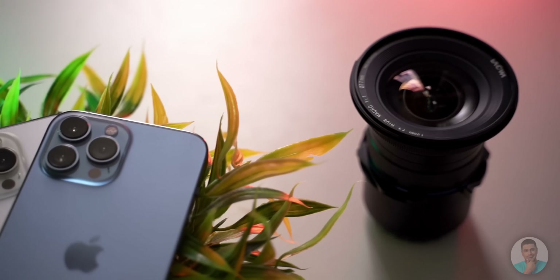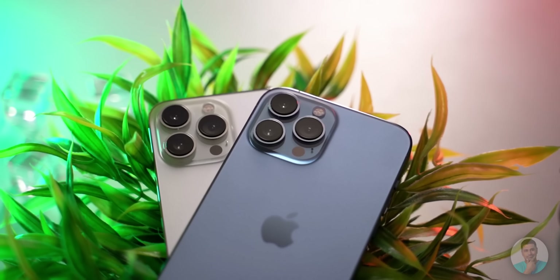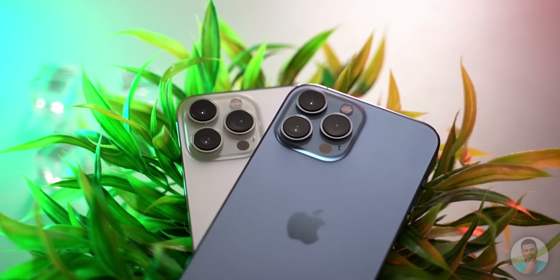Unlike last year, the iPhone 13 Pro Max shares its optics with the 13 Pro, including the sensor shift technology and telephoto zoom. So it's kinda redundant to cover the same ground again — here is what Ash had to say about the 13 Pro cameras.